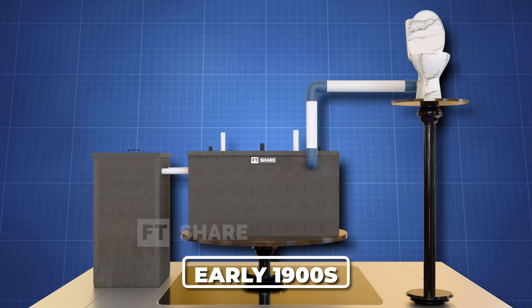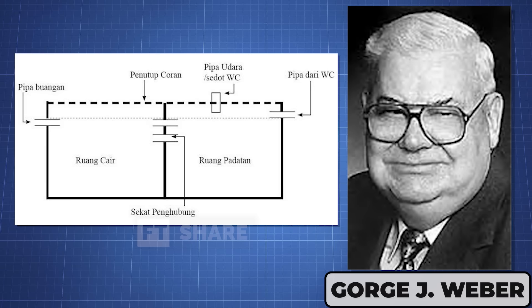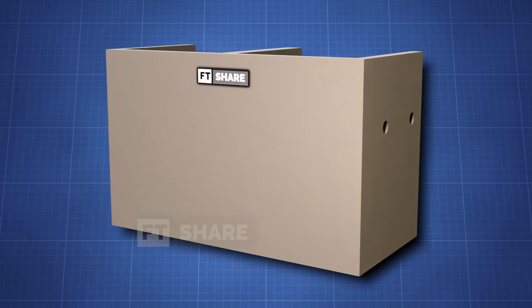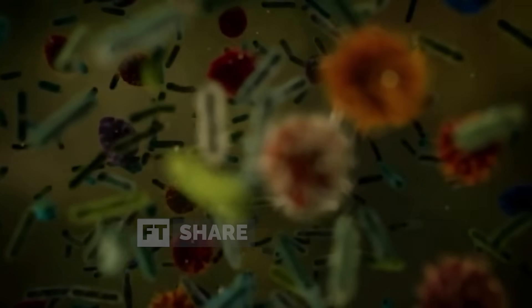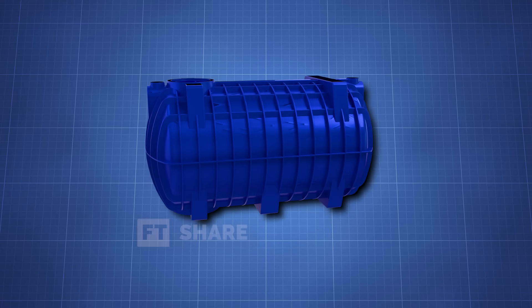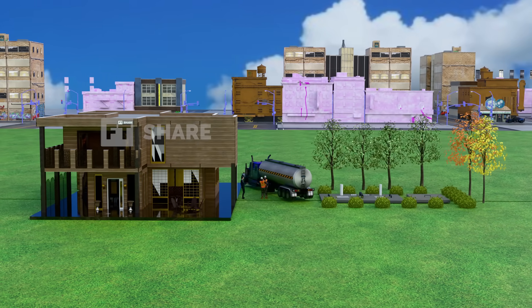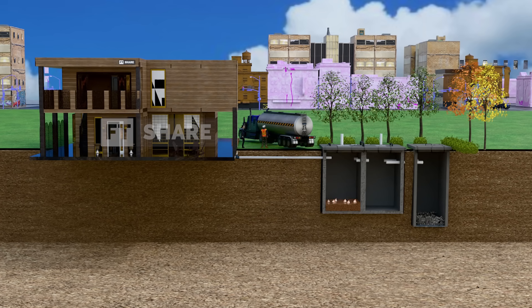In the early 1900s, George J. Webber improved the design by separating solids, liquids, and gases, making the process more efficient. By the 1930s, septic tanks were standardized in the United States, with concrete becoming the main construction material. As innovation continued, the 1960s saw the introduction of aerobic systems and sand filters. In the modern era, smart technologies like IoT make monitoring easier, while lighter materials like fiberglass make installation more practical. This long journey shows how septic tanks have evolved into an efficient and eco-friendly waste management solution, especially in areas without access to urban sewer systems.